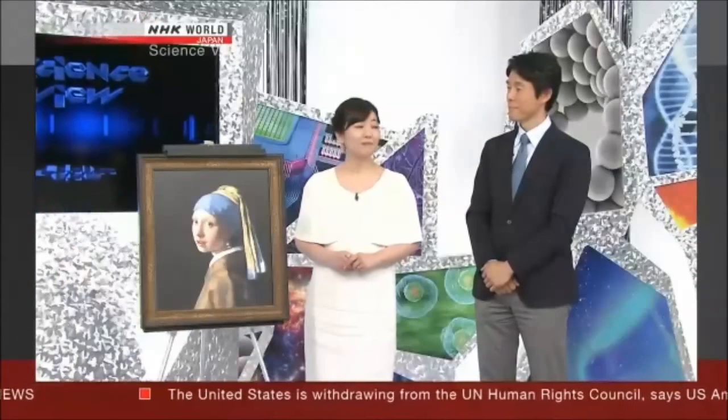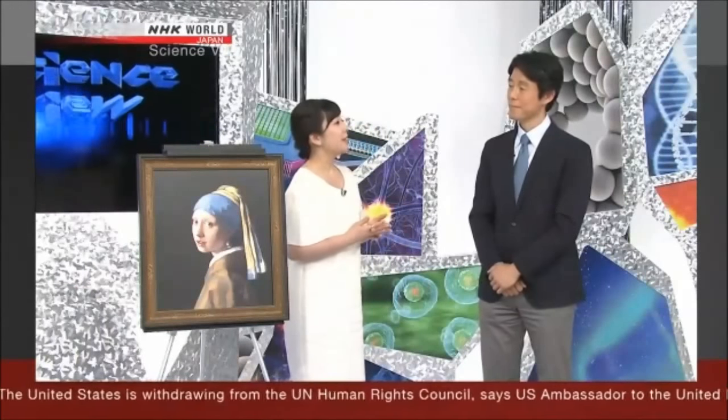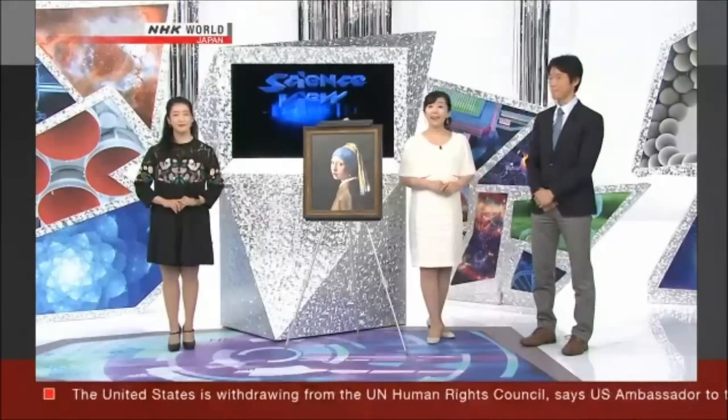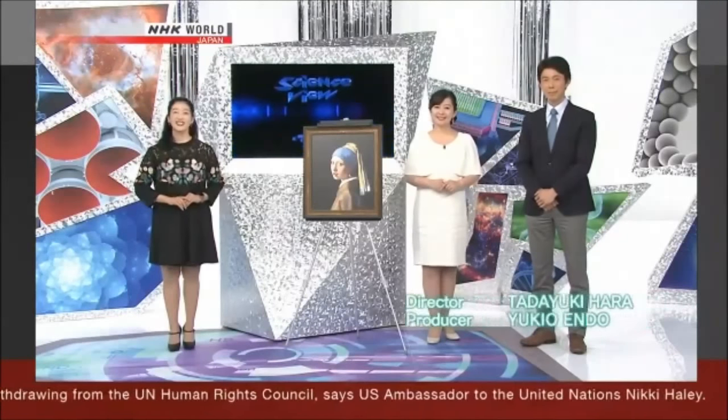Thank you very much, Michelle. Dr. Sato, today we focused on the latest research that integrates living organisms with machines. How would you wrap this up? When you think about integration of machines and living matters, you might imagine a world of science fiction. But in fact, research in this field has progressed much farther than we think, and some may be put to practical use in the near future. I'm excited about the development of robots, such as the surgical robot, because it will offer many benefits to our health. On the other hand, what will become crucial in the future as we handle living organisms is to establish ethical guidelines and social consensus. I look forward to seeing where this research will take us. And that's all for this week's Science View. Thank you for joining us, and see you next time.